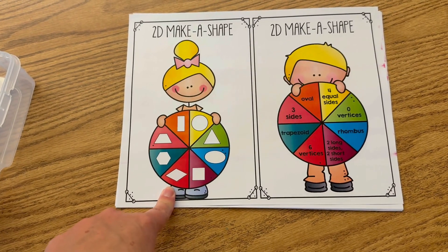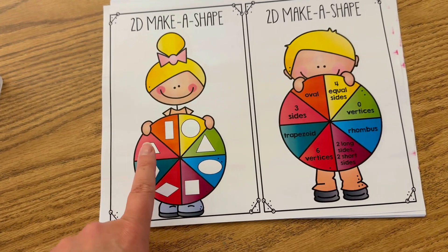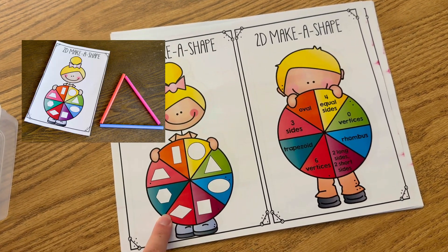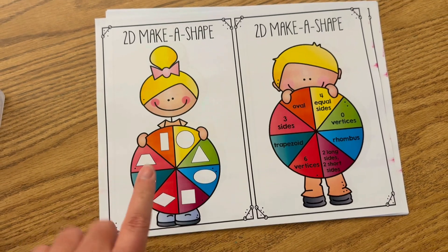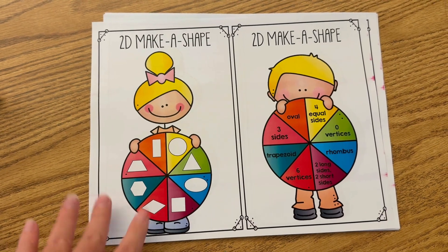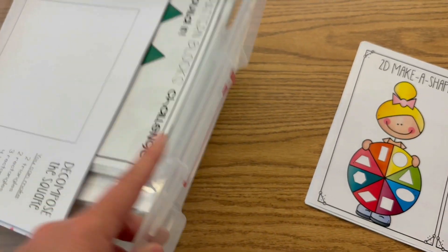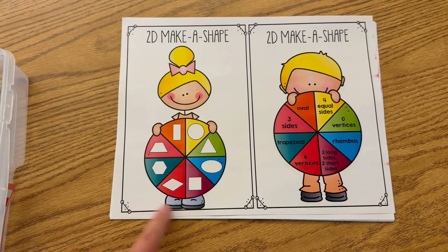Really with any math skill, but this is a favorite of ours — it's called 2D Make a Shape and students will just get a spinner. This is after we've learned about all of these shapes, what they're named and their attributes, and then they have to go ahead and make the shape. They can do this with straws, they can do this with play-doh, and I also have yarn that they could do this with as well so they could try to make it with string. Another good option is of course a geoboard, and we'll probably play this more than one time having them use different ways to make these shapes.